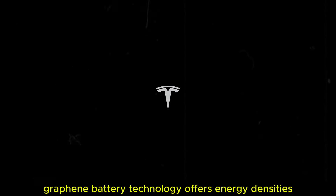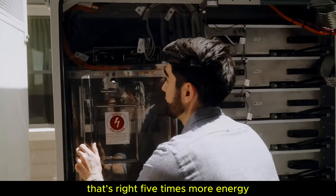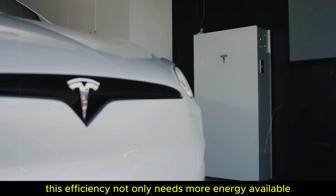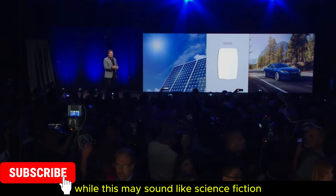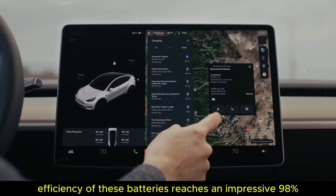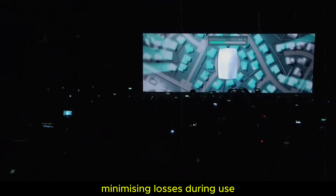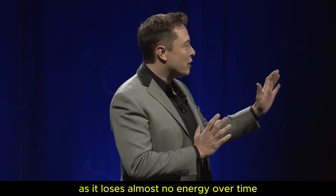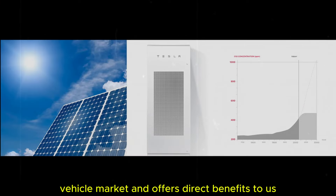Graphene battery technology offers energy densities five times higher than standard lithium-ion batteries — a storage capacity of up to 1,000 W per kilogram. This efficiency not only means more energy available, but also an impressive lifespan of up to 200 years. The energy conversion efficiency of these batteries reaches an impressive 98%, meaning virtually all of the stored energy is used, minimizing losses during use. This innovation puts Tesla at the forefront of the electric vehicle market and offers direct benefits to consumers.